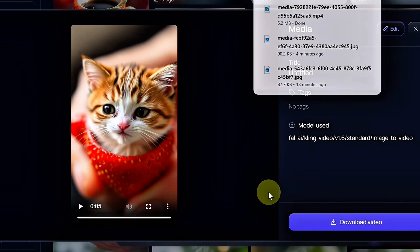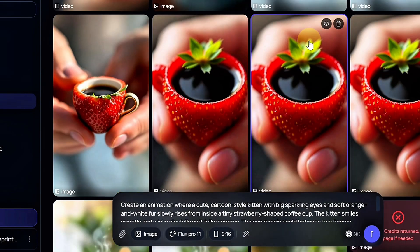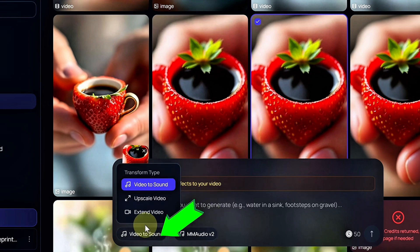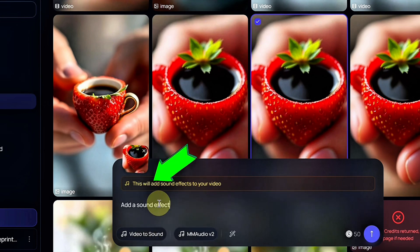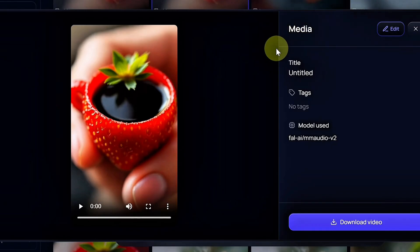Here's what's even more incredible — we didn't need to use any third-party tools. VideoTalk handled everything from image creation to video animation in one seamless platform. That's the beauty of it, but it doesn't stop there. Let's take this a step further and add sound effects to our video. Still on the same media page in VideoTalk, simply click on your generated video. It will automatically load into the prompt box. Now click on Video to Sound, type in the kind of sound effect you want the video to have, and click Generate. Within seconds, VideoTalk will produce a new version of your video, now enhanced with sound. Preview it, download it, and you're good to go.